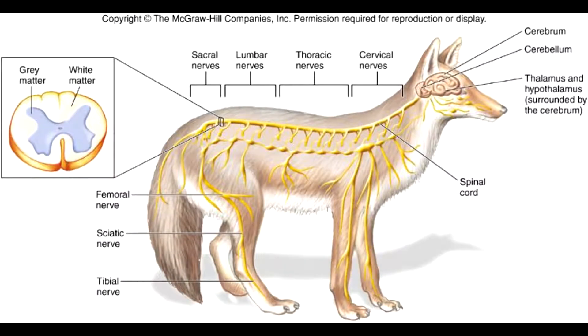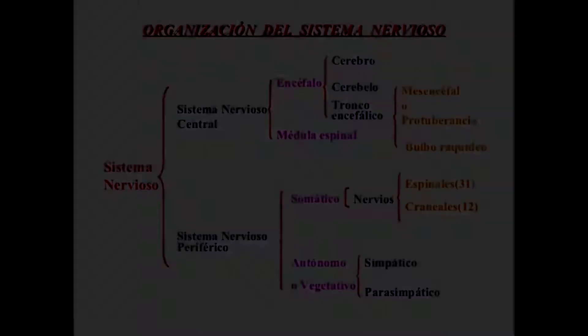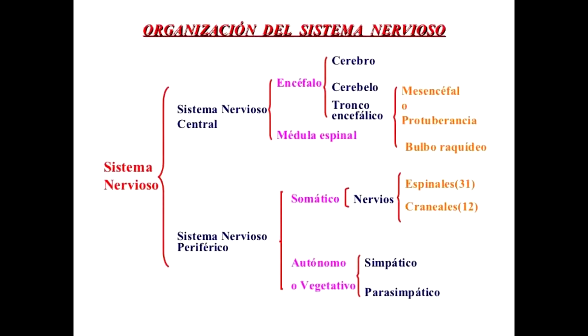Los animales vertebrados tienen sistema nervioso en posición dorsal. En esta parte está protegido por la columna vertebral, que tiene aproximadamente entre 33 a 34 vértebras, por lo que se le llama sistema nervioso dorsal.